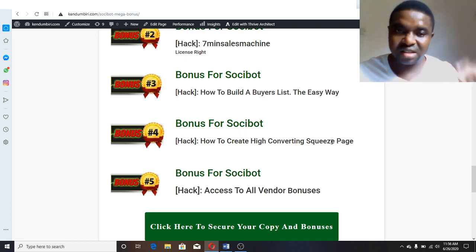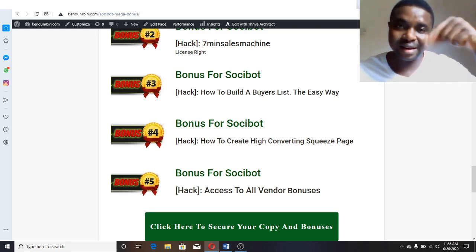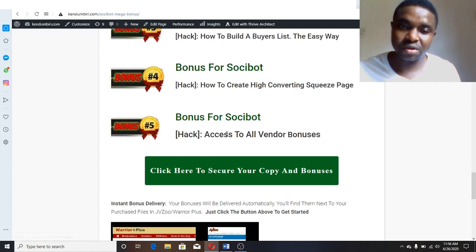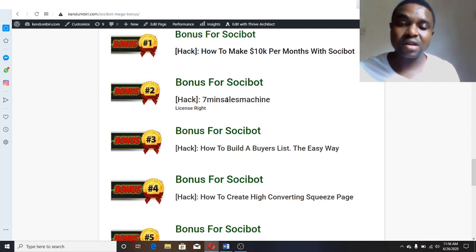The fifth bonus is all vendor bonuses — the vendor is giving out a lot of bonuses that will interest you, along with discounts. I have the discount code, so I recommend purchasing from my link. Once you click the link in the description below it will bring you to a page where you'll get all the bonuses. Quick recap: fifth is vendor bonuses, fourth is high converting squeeze page, third is how to build a buyers list, second is Seven Six Machine, and first is how to make 10K per month with Social Bot.